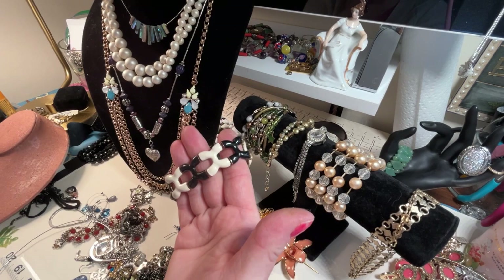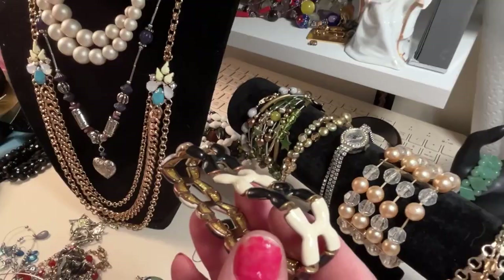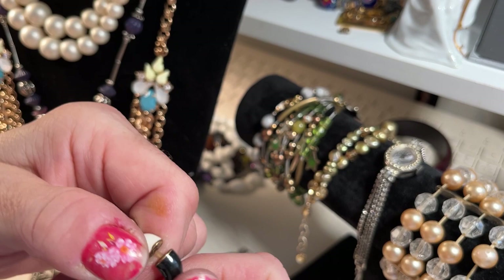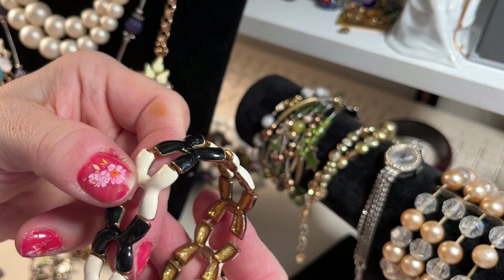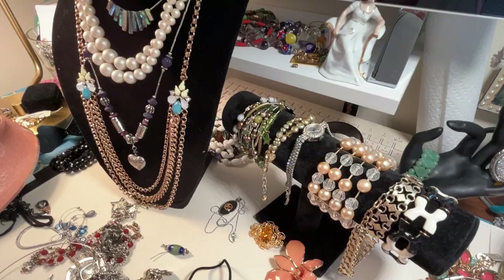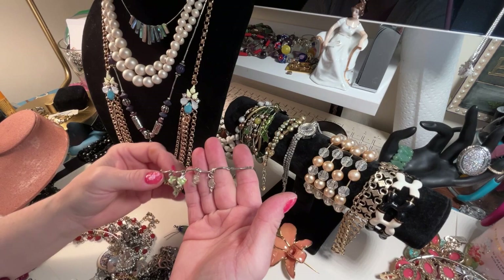I don't know if I've shown you this yet — this is sort of worn on the bottom. Someone really wore this out. But it is a really well-done piece — the enamel is so heavy on this and the stretch is so good. I was gonna say it's old, but I really like the way this looks. What a cute bracelet. I thought about polishing up the back a little bit and selling it as-is with a little bit of wear on the back — nobody sees the back, right?